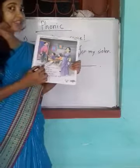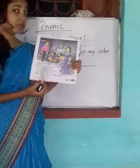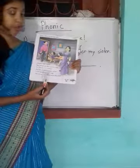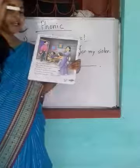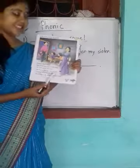Who is saying this? The boy is saying this: He has a top for me. He has a doll for my sister.